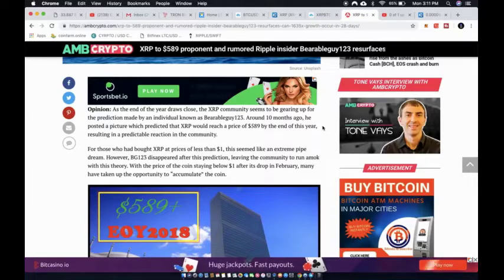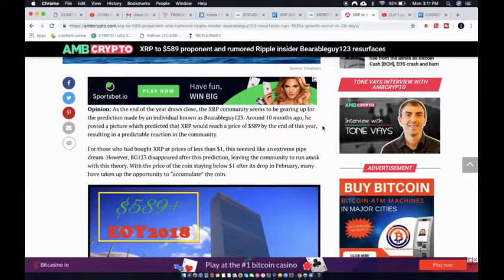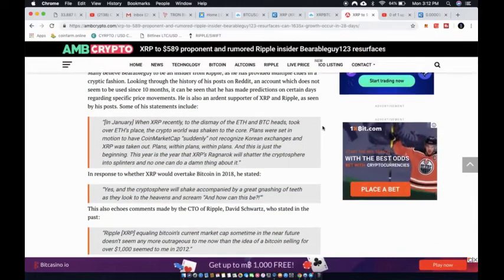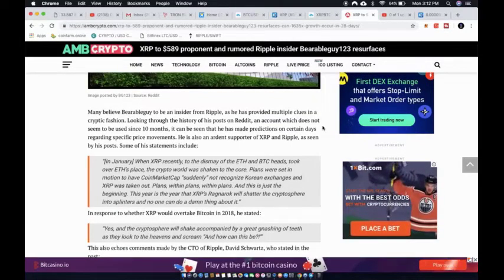Around 10 months ago, Bearable Guy 123 posted a picture predicting that XRP would reach $589 by end of year. For those who had bought XRP at less than a dollar, this seemed like an extreme pipe dream. BG123 disappeared after his prediction, leaving the community to run with the theory. With the price staying below one dollar after its February drop, many took the opportunity to accumulate.